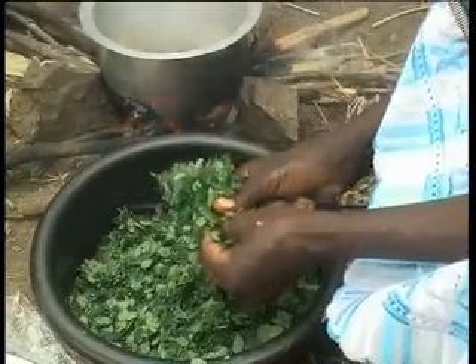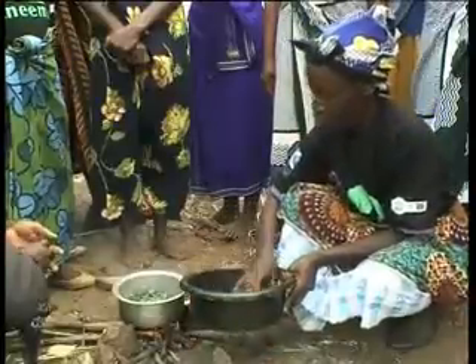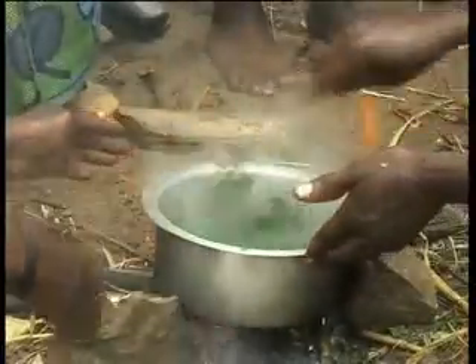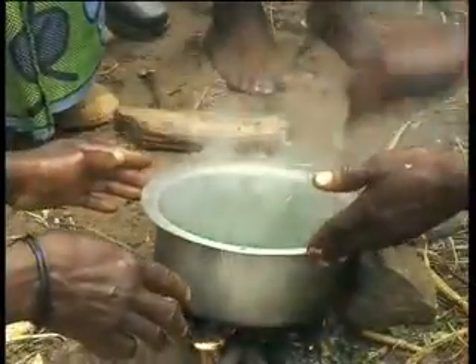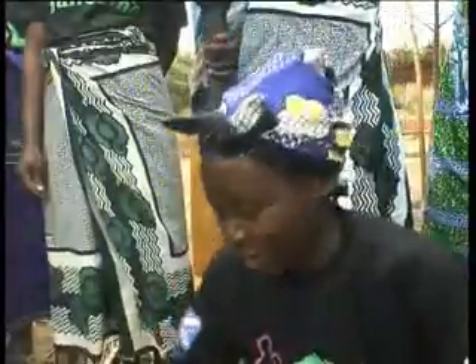Nearby, a group of women demonstrate how to make relish from moringa leaves. The tree's leaves can also be used to make vegetable oil. By eating moringa, we are getting stronger and stronger. Even our children were weak and now they are healthy.